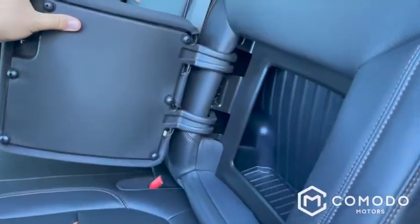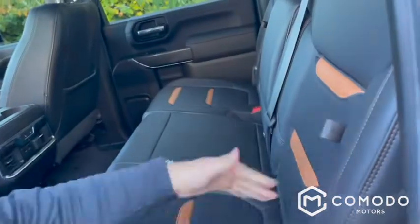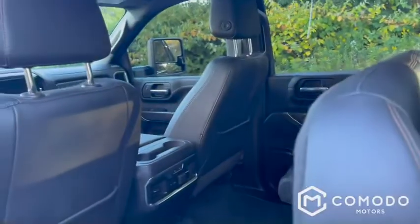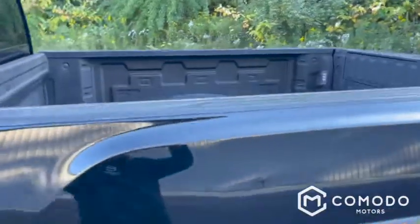You can stash a box in here, hide your fish, hide your camping supplies — you could probably hide a kid in there. Check it out: 60/40 split folding rear seats. Here's your jack storage, your cords, rear heated seats, rear USB, rear 12-volt. It's got the full fifth-wheel prep.